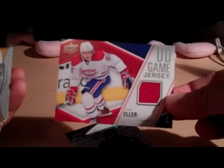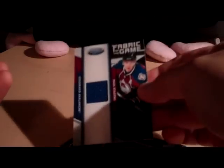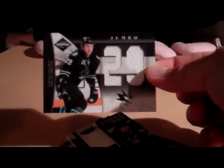I do have a Lars Eller UD Game jersey. A Tuukka Rask Day with the Cup — pretty cool pull, actually. Paul Stastny jersey from Fabric of the Game, numbered 140 of 399. This is also not for trade.